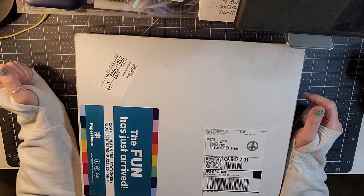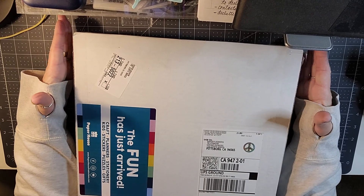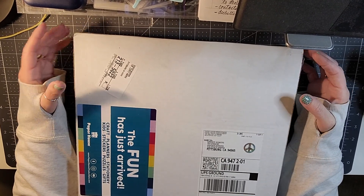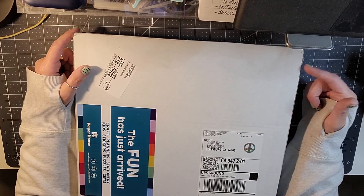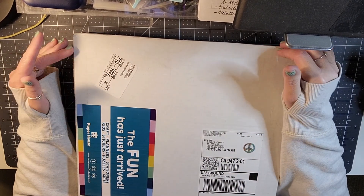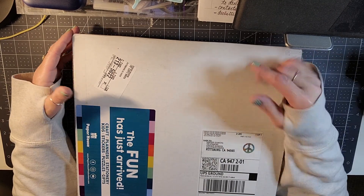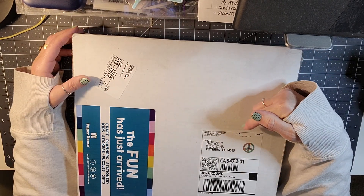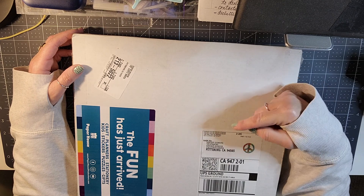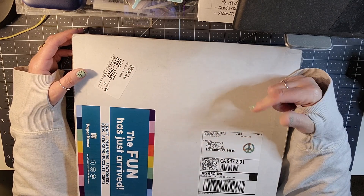Hello and welcome back to my channel. I am back today with an order from Paper House Productions. You can access their website at paperhouseproductions.com, and also below in the description — I am now an ambassador for Paper House Productions, so my code down below in the description will save you 15%. It's just 'ginger sours'.